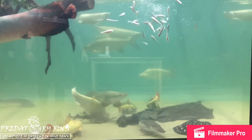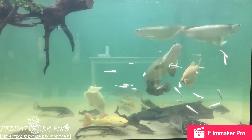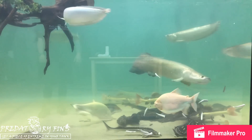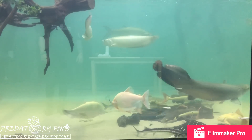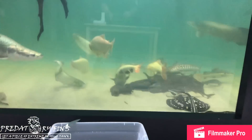In this video you can see we have tiger shovelnose, black diamond stingrays, platinum red tails, albino pacu, albino knife fish, arapaima — we pretty much keep them all together.